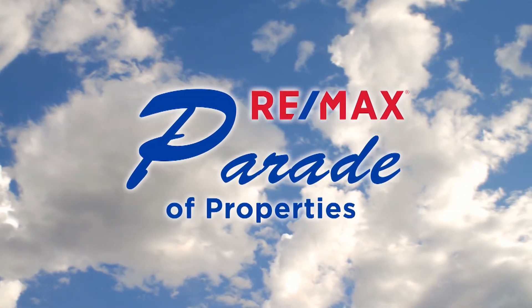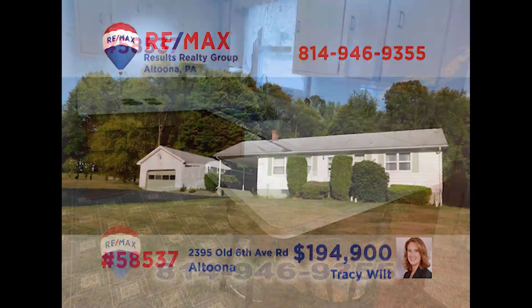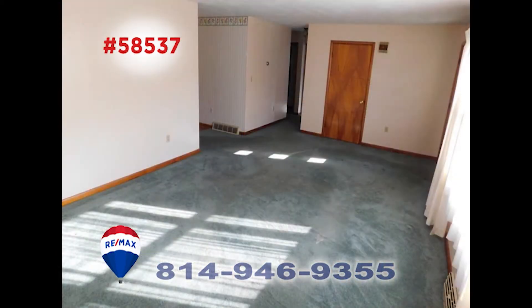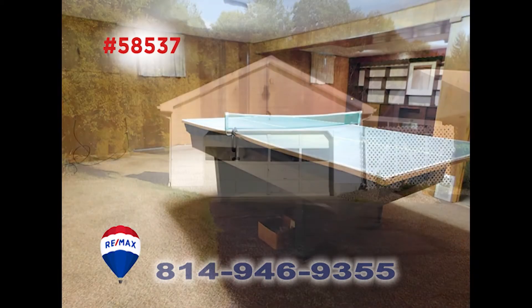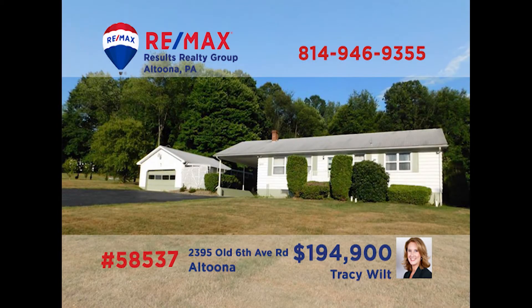Welcome back to the RE-MAX Parade of Properties. Tracy Wilt would love to show you around this Antis Township property that is ready for you to move right in. There's plenty of room for the family cook to work in the kitchen. The living room provides space to entertain or just relax after a long day. There are four roomy bedrooms, each with hardwood waiting under the carpet. Check out the downstairs rec room — all this and a two-car garage and a nice lot. Call Tracy today to see it in person.